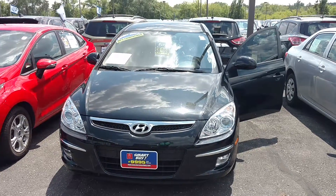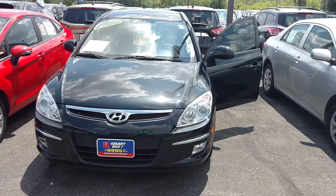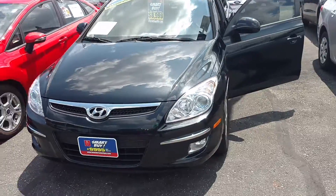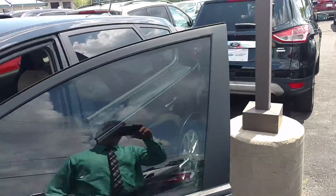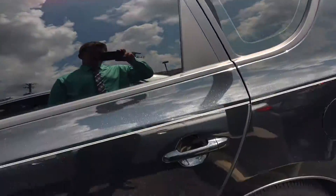Hey there, Tracy. Alex Cooper here with Gordie Boucher Ford of Kenosha. Just wanted to make you a quick video here on this beautiful Hyundai — only 75,000 miles — and it's part of our big tent sale that's going on right now.